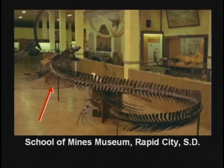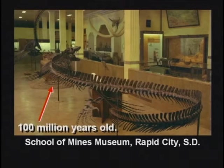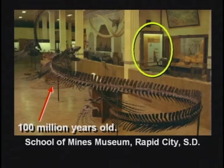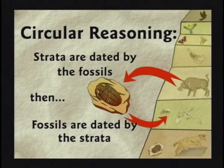We walked around the other side, and the guide said, 'Now folks, these bones are about 100 million years old.' My daughter raised her hand again and said, 'Sir, how do you know those bones are 100 million years old?' He said, 'Well honey, we tell the age of the bones by which layer they came from.' She said, 'Sir, when we were standing over there, you told me you knew the age of the layers by the bones, and now you're telling me you know the age of the bones by the layers. Isn't that circular reasoning?'